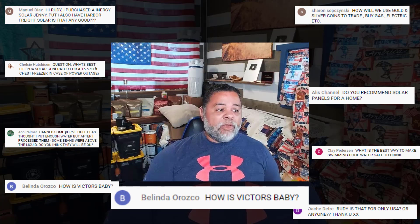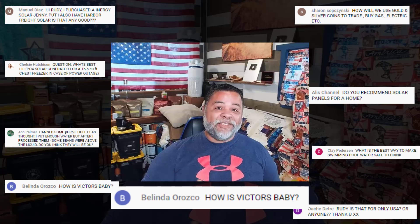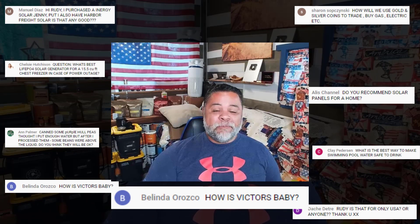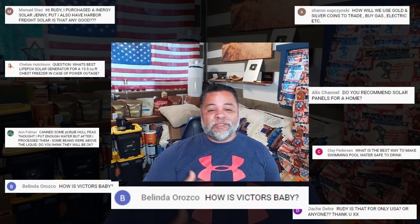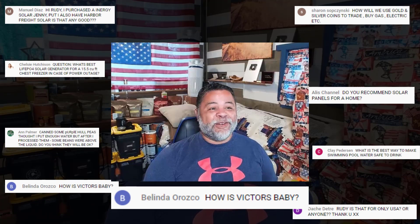Belinda Orozco asks: 'How is Victor's baby?' Victor's baby Michael is doing great — he's getting big! He just passed his first month on this earth about a week ago. He's got his eyes open more, he's awake more, more attentive, and I even think he knows that I'm his granddad. He's doing great, thank you very much for asking.